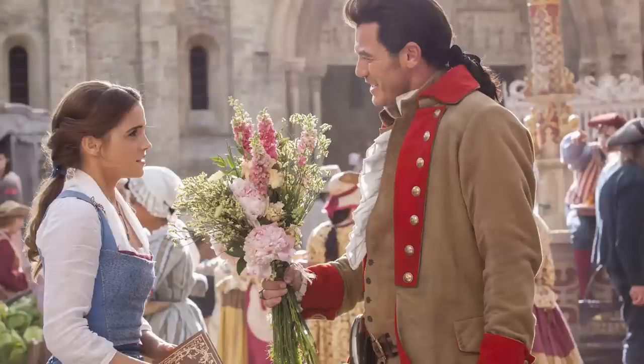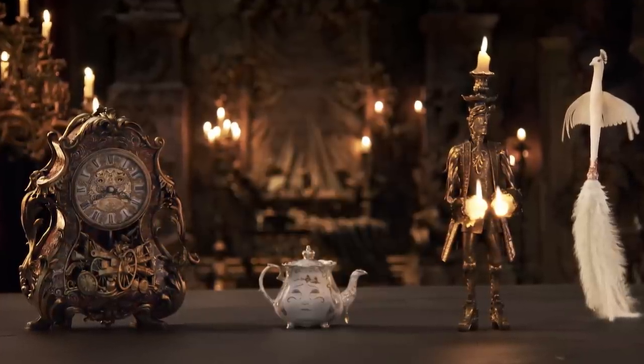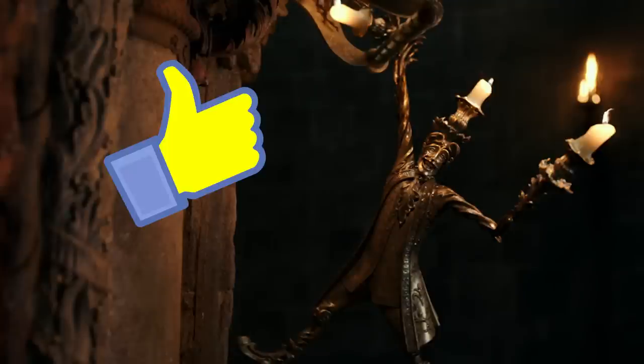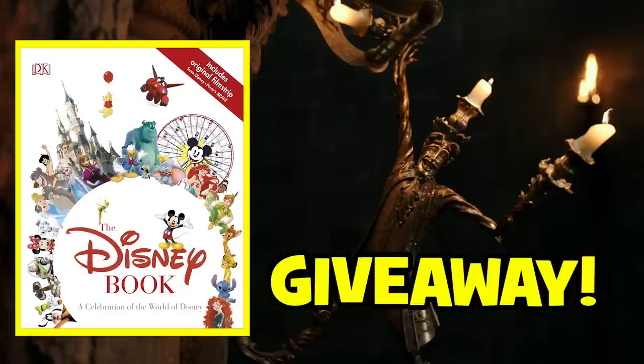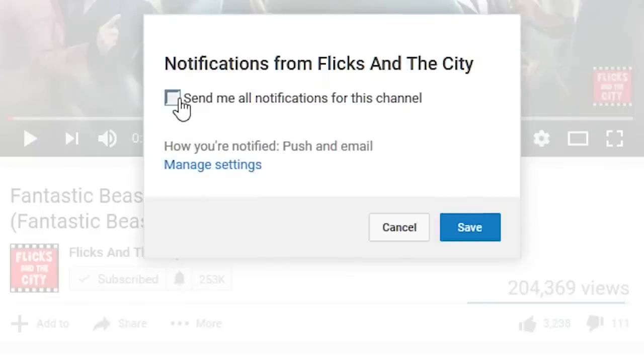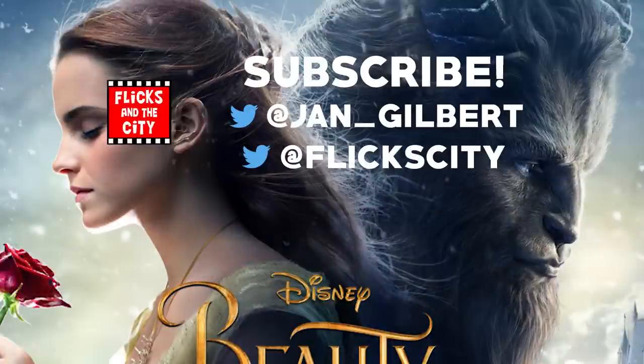Now have you seen Beauty and the Beast yet, and do you like how it's been adapted? Were there any scenes, costumes, or songs that you especially enjoyed in the new movie? I'd love to hear your thoughts in the comments below. If you enjoyed this video, a thumbs-up is really appreciated, and I've got more Beauty and the Beast videos on the way, including a chance to win an awesome Disney hardback book, so do subscribe and turn on your notifications. In the meantime, check out these other videos you might like by tapping or clicking the screen here.